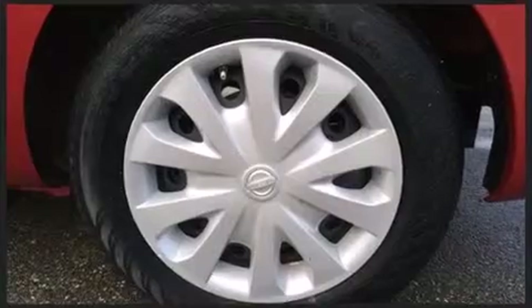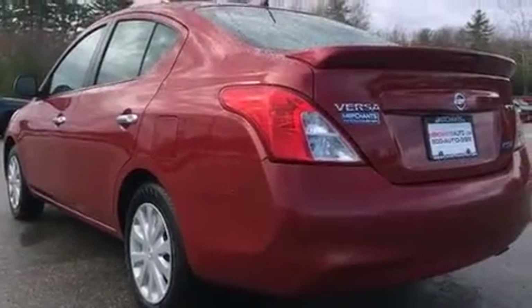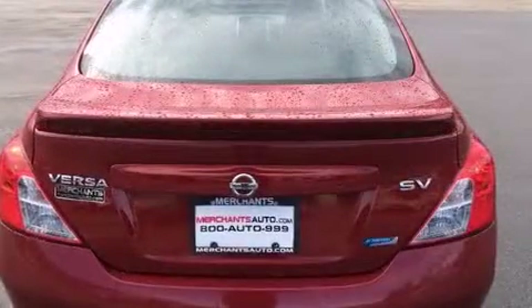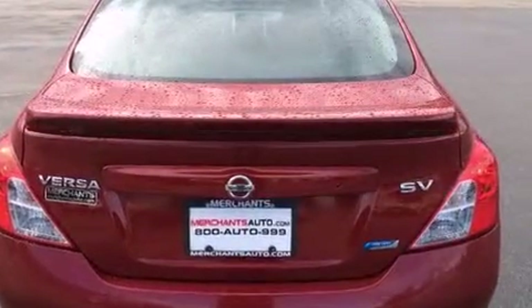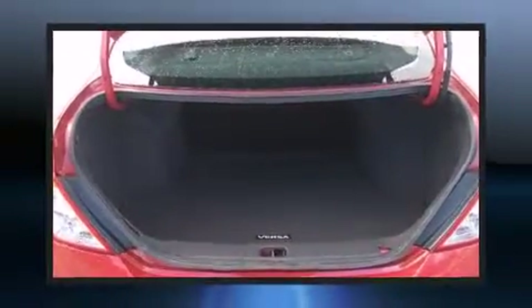All of the premium features expected of a Nissan are offered, including a tachometer, a trip computer, and one-touch window functionality. Enjoy your favorite music via the stereo system, which includes a CD player with AM-FM radio and four well-positioned speakers.